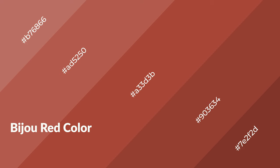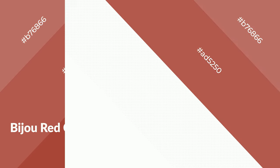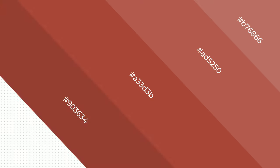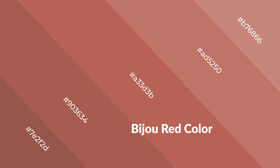Bijou red is a warm color and it emits cozier and active emotions. Warm colors are symbols of warmth, fire, heat, and sunshine. It also evokes joy, passion, love, and even anger. You can see them used in restaurants and gyms.